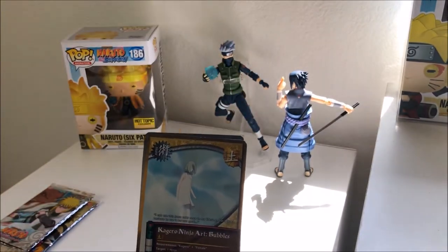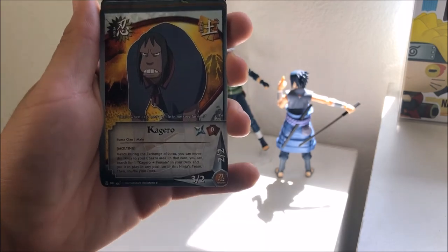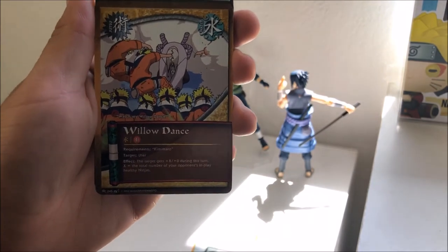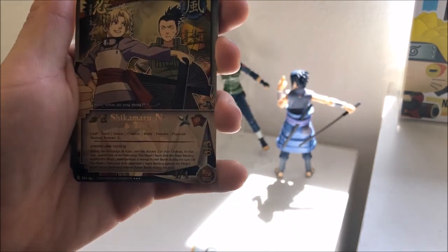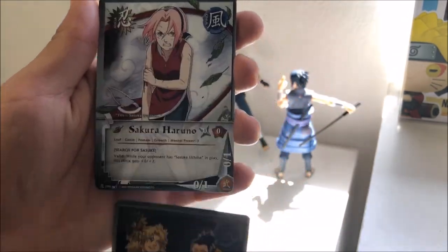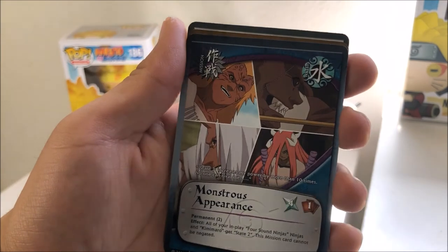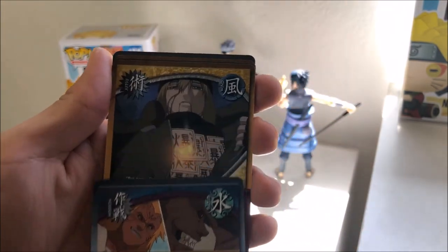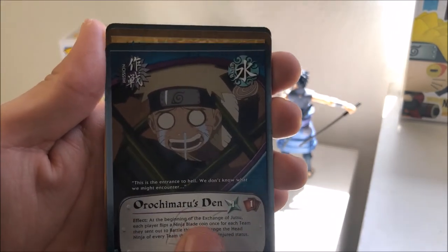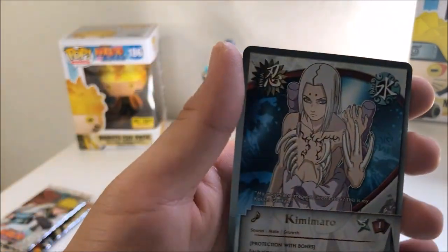Sasuke with the Curse Mark pack: Ninja Art Bubbles — don't know what that is — Kagero — no idea who that is — Window Dance, Kimimaru, Shikamaru and Temari — that's a cool one, that's a rare — Sakura Haruno, and Strass's Appearance. I thought that was Jugo for a second. Paper Bomb, Orochimaru's Den, Suicidal Action again, and Kimimaru — this is a different one I believe.